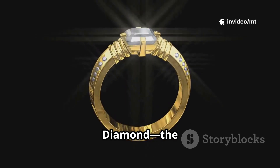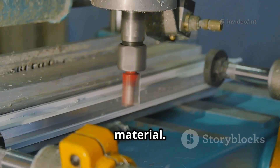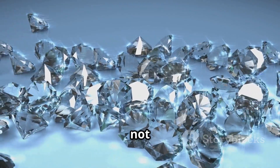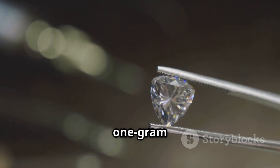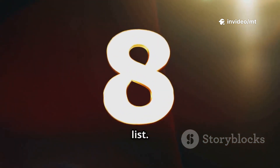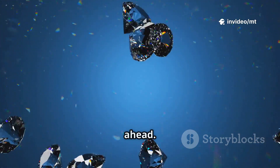Number 5: diamond — the king of bling and the hardest natural material, used in jewelry and industry. Diamonds are valuable but not the rarest. A flawless one-gram diamond can fetch over $65,000. Still, it's only halfway up our list — there's even crazier value ahead.